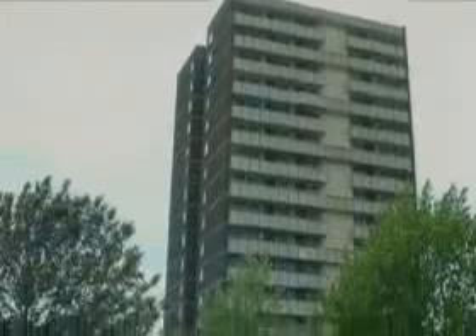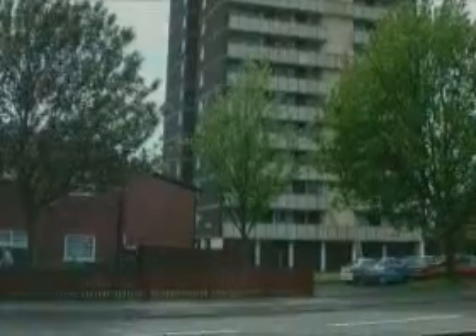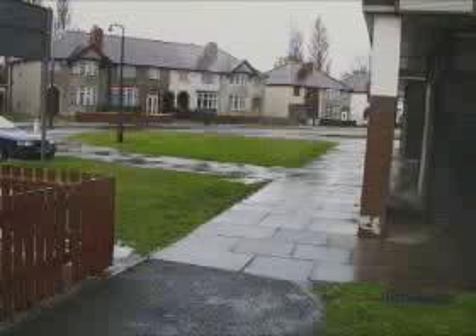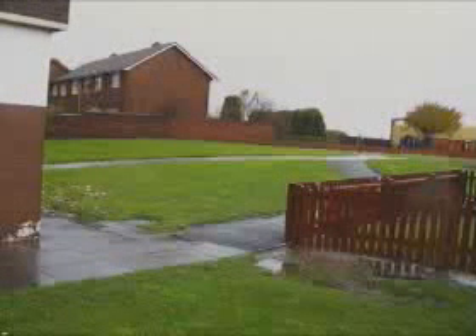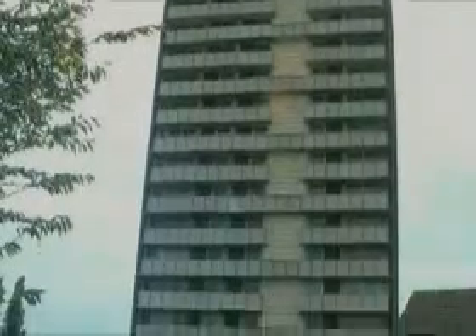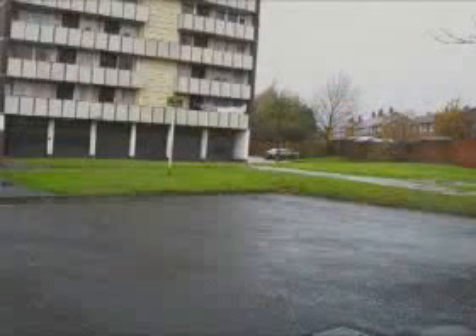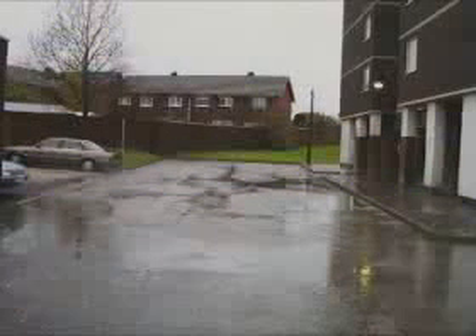Ryder House is a 17-storey high-rise block containing 64 flats in the Greets Green area of West Bromwich in the metropolitan borough of Sandwell. The block is one of several built in Sandwell by the local authority in the late 1960s. In the late 1990s, the block became increasingly unpopular with residents, prospective tenants and neighbours, despite local authority investment and improvements, so Sandwell took the decision to demolish it.